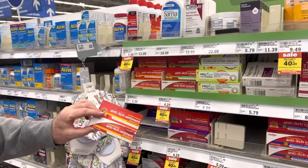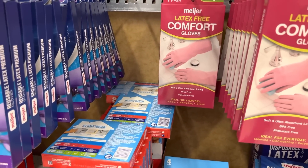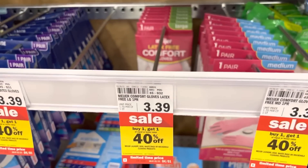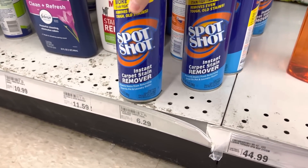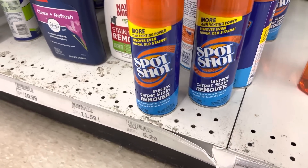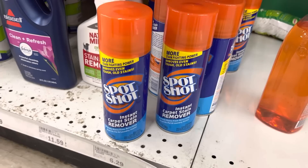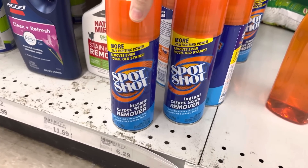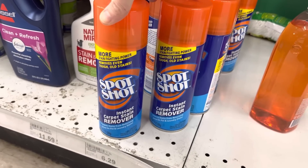At Meijer we're getting anti-itch ointment for $4.29, and latex-free comfort gloves for washing dishes — buy one get one 40% off, so I got two pairs at $6.29 because dishes and toilets don't share gloves in my house. Also grabbing Spot Shot carpet cleaner at $6.29 — made by the WD-40 company, it's magic for carpet stains. Meijer household total: $17.18.